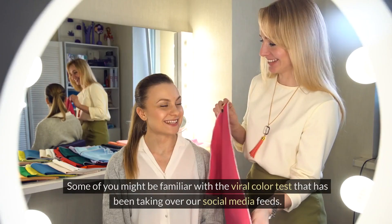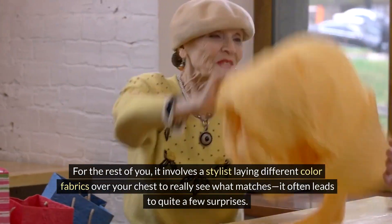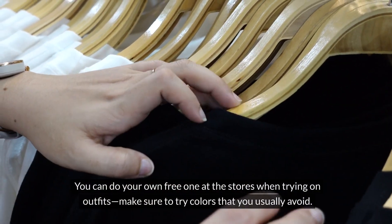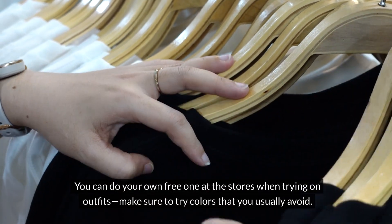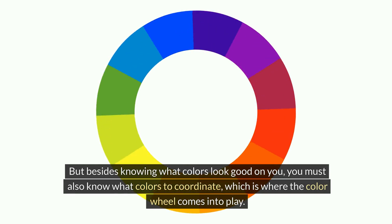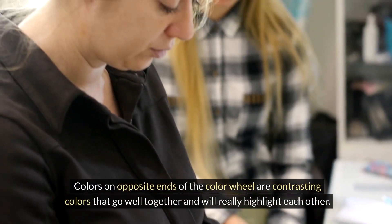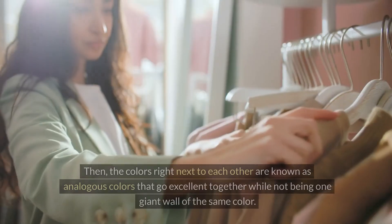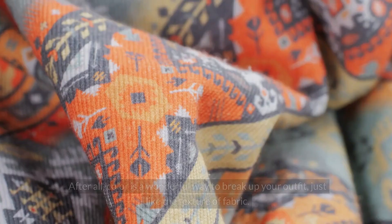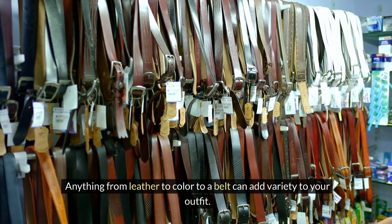Number nine: know your colors. Some of you might be familiar with the viral color test that has been taking over social media feeds — it involves a stylist laying different color fabrics over your chest to see what matches, and it often leads to quite a few surprises. You can do your own free version at stores when trying on outfits; make sure to try colors you usually avoid. Besides knowing what colors look good on you, you must also know what colors to coordinate, which is where the color wheel comes into play. Colors on opposite ends of the color wheel are contrasting colors that go well together, while colors right next to each other are analogous colors that go excellently together. Color is a wonderful way to break up your outfit.